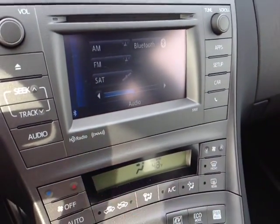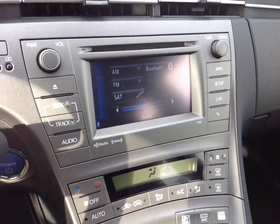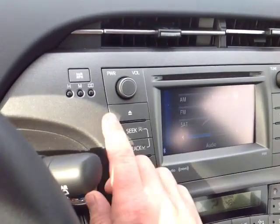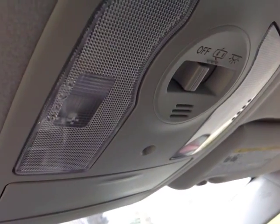AM and FM radio, satellite radio is free here for a few months as well, CD, USB, Bluetooth, and auxiliary. But let's not forget, Kathleen, pop the vehicle into reverse and you've got that full screen backup camera. You've also got this button here to switch from miles to kilometers per hour, and finally up on the roof, controls for your cabin lighting.